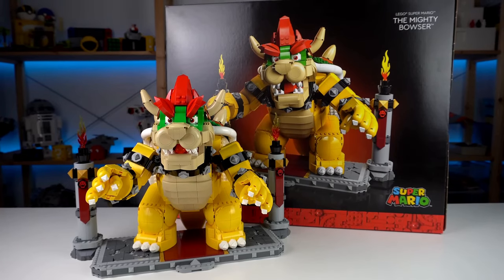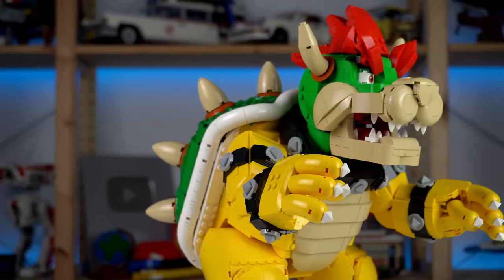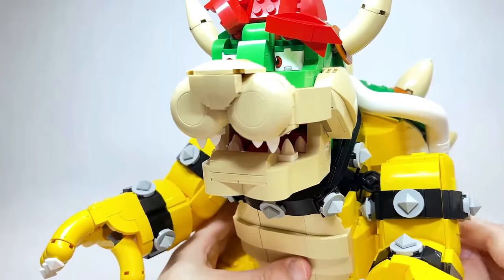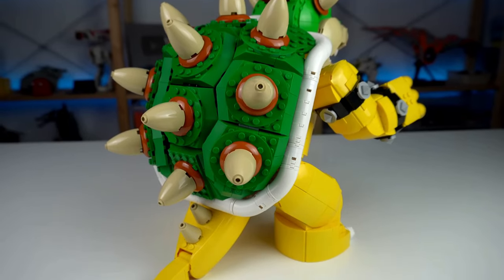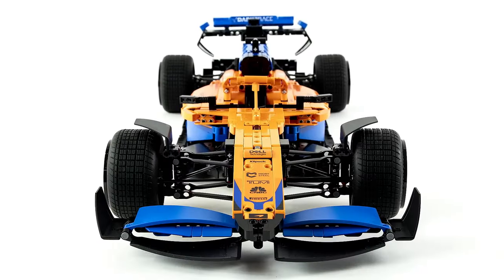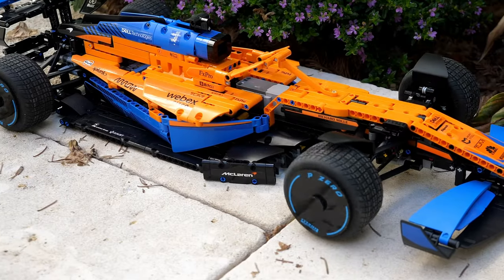Whether a Mario fan or LEGO enthusiast, the Mighty Bowser set promises hours of exhilarating entertainment. Embark on an epic quest filled with bravery, strategy, and teamwork — will Mario emerge victorious, or will Bowser's reign continue? The choice is yours in this thrilling LEGO adventure.